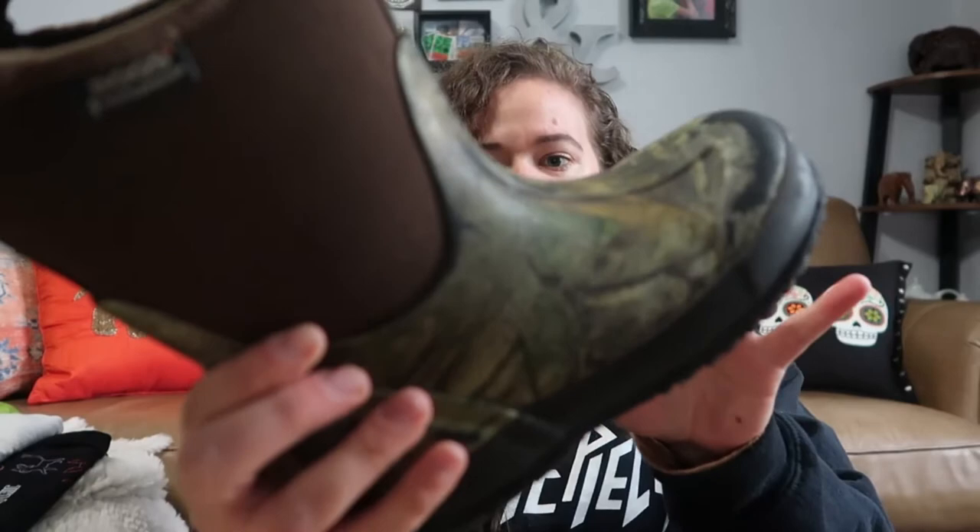Next we have some Bogs boots. I always pick these up if they're in good condition — I usually twist the bottoms to make sure they're not breaking anywhere. They're in pretty good shape, with a mossy oak type camouflage print. These are Youth 1 Classic Realtree — same difference, really.